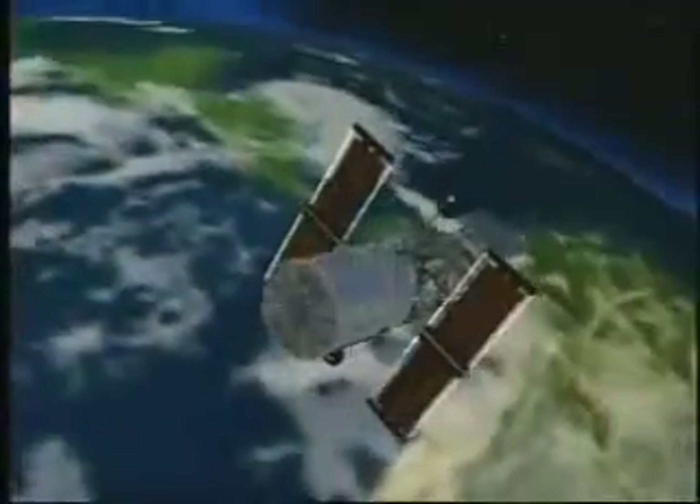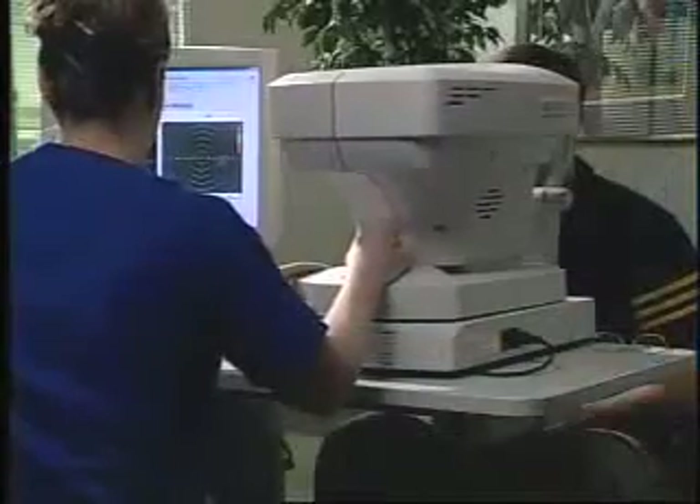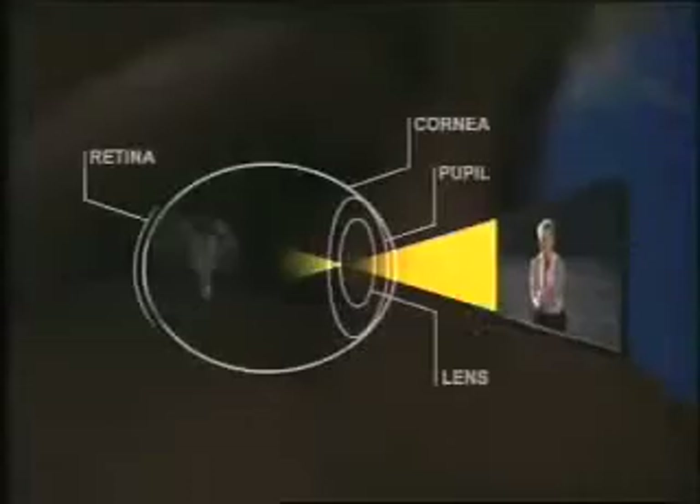Wavefront technology has been used by astronomers for more than a decade to detect and remove distortions in the atmosphere and dramatically improve their view of the universe through a telescope. Wavefront technology measures any visual distortion or irregularity from an optical path in order to bring an object into perfect focus.